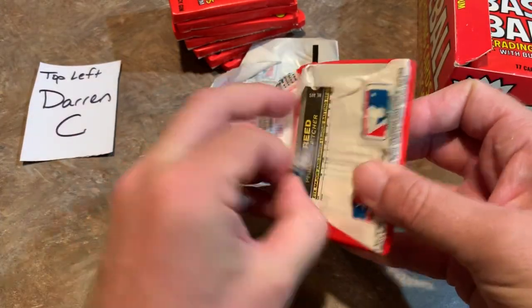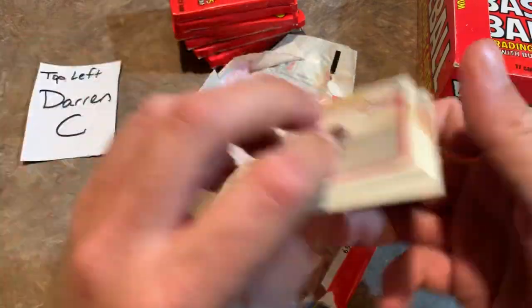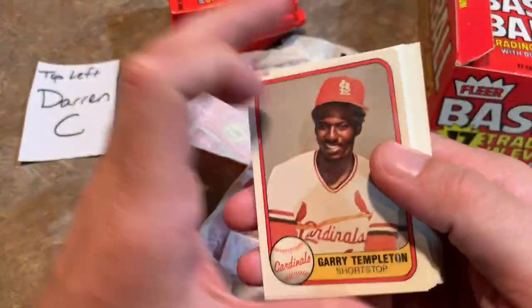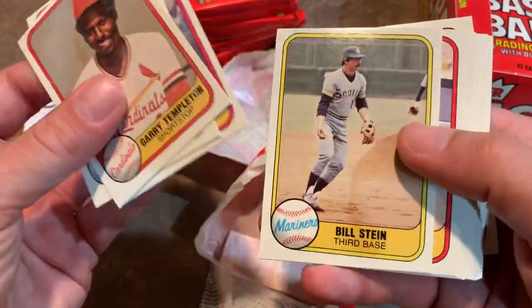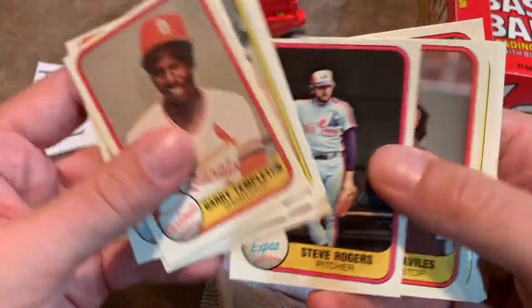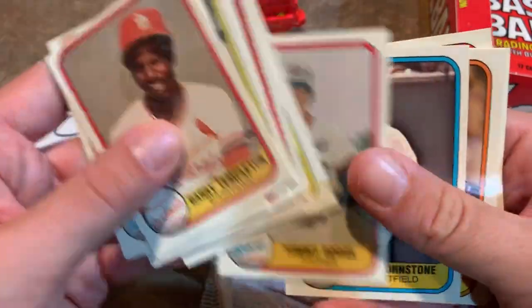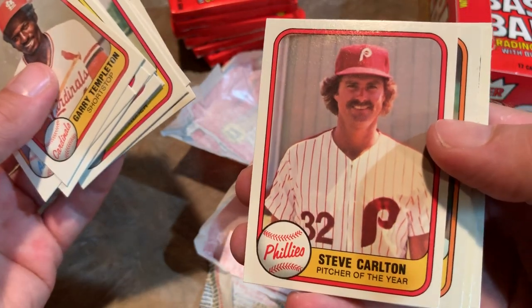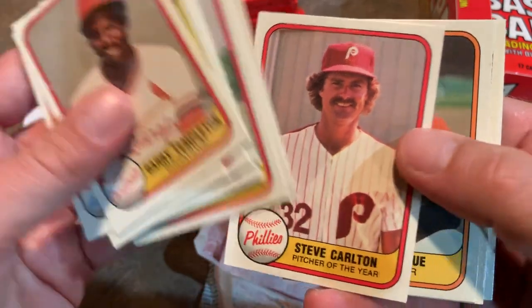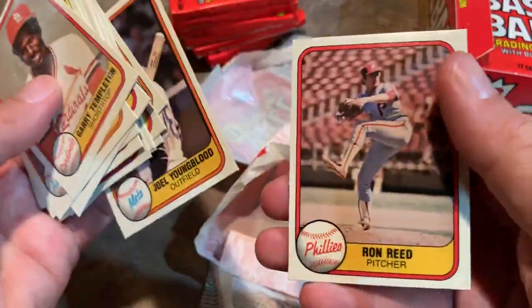Next pack for Darren. Darren likes his Rockies, but the Rockies weren't around in 1981 — they didn't come into play until 1993. When the Rockies aren't playing, I guess you're just looking for the big hits and good rookie cards. We've got Steve Carlton — Pitcher of the Year — Vida Blue, Joel Youngblood, and Ron Reed.